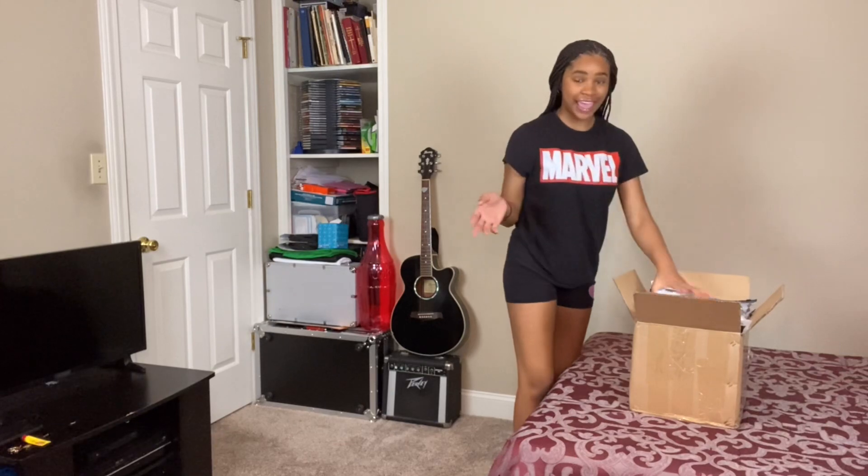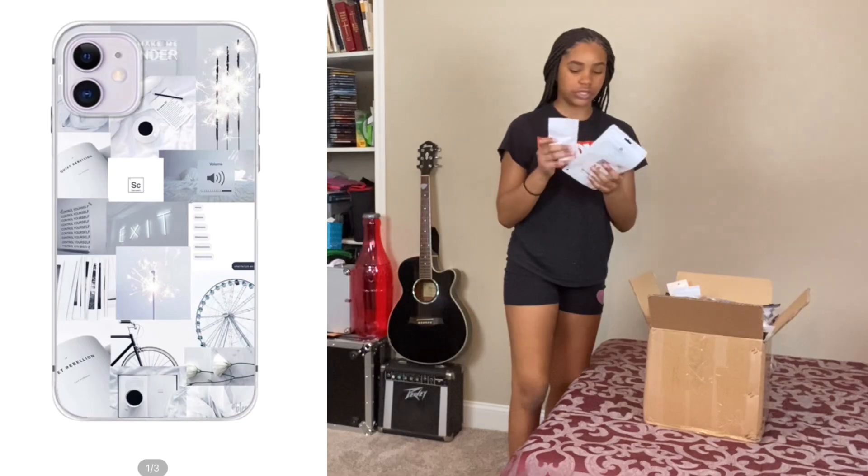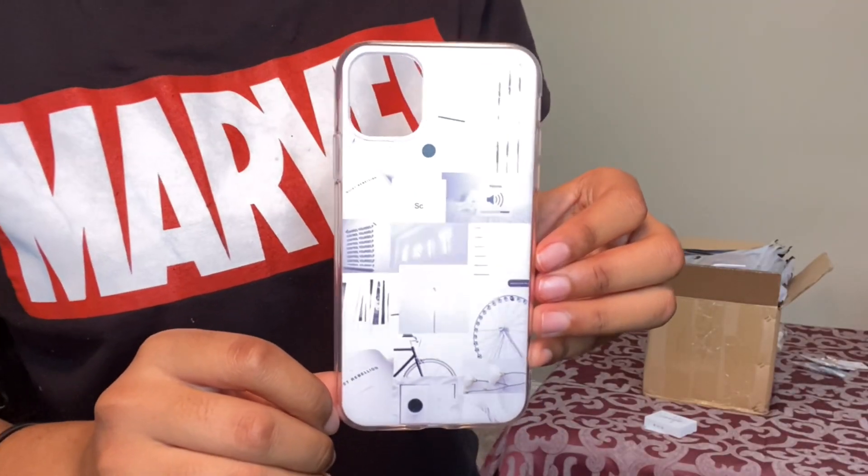I got some hats, I got a case, and I'm gonna show you guys what the case looks like. It's on my phone right now but I'm gonna show it to you. This is what it looks like — it's really so cute. Jewelry, shirt, jacket.